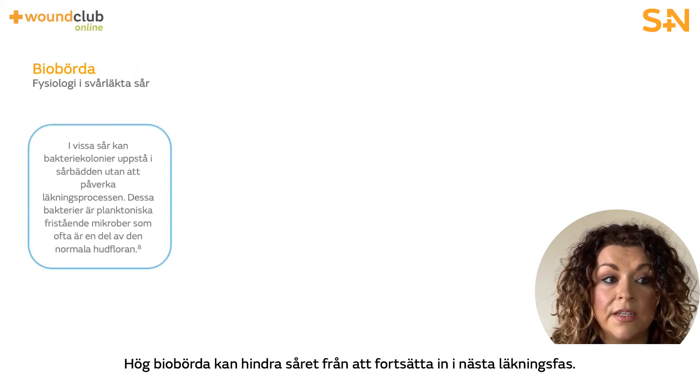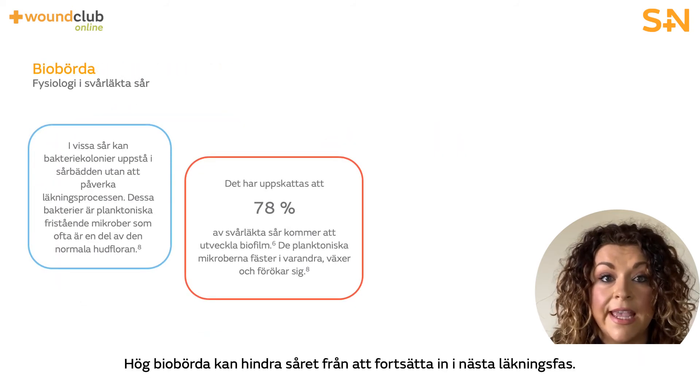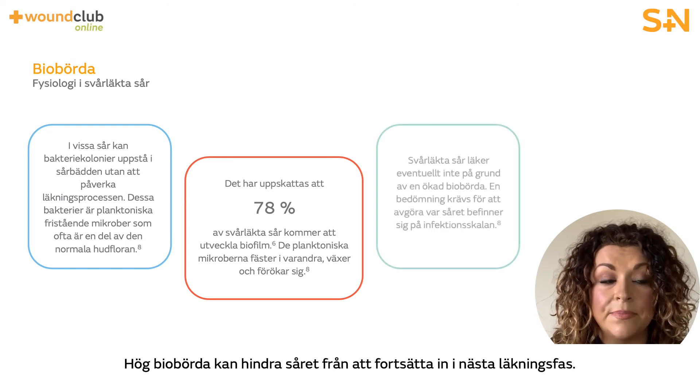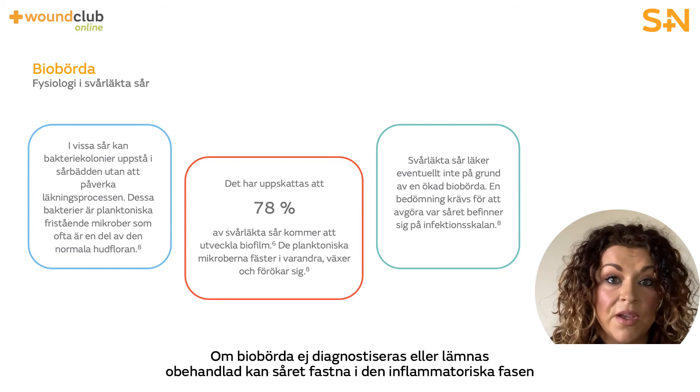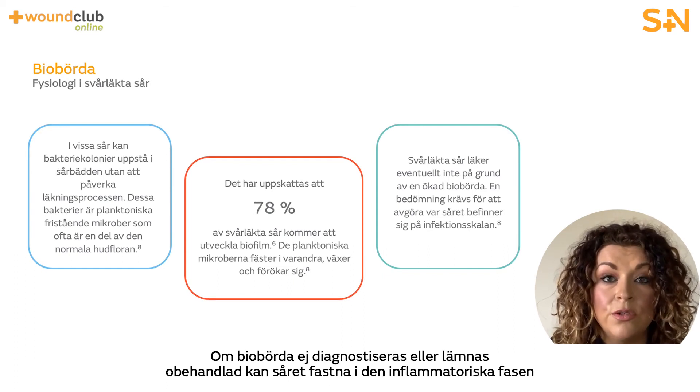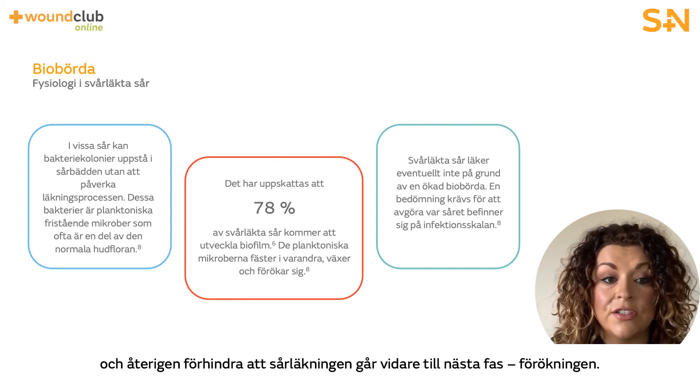Heavy bioburden can impact a wound from progressing into the next phase of wound healing. Establishing wound bioburden is vital in order to facilitate the wound healing trajectory to resume. If bioburden is left undiagnosed or untreated, then the wound will remain in the inflammatory phase, again preventing the progression to the next phase of healing — proliferation.